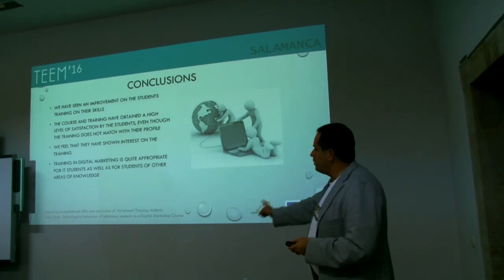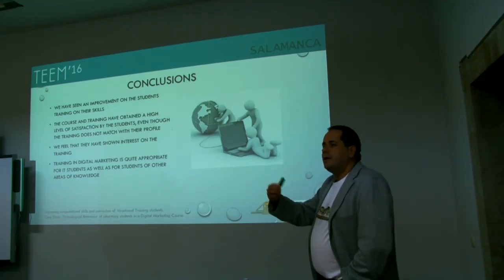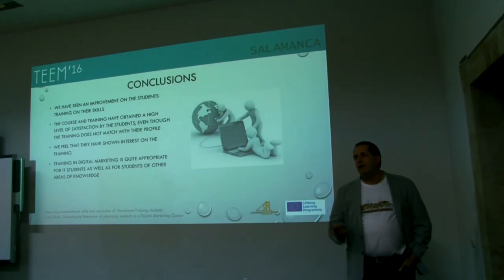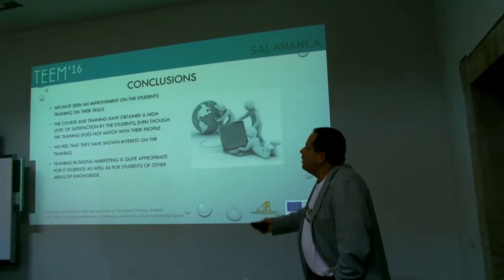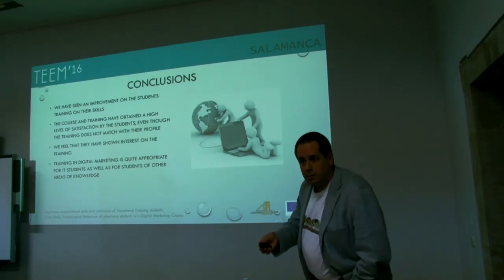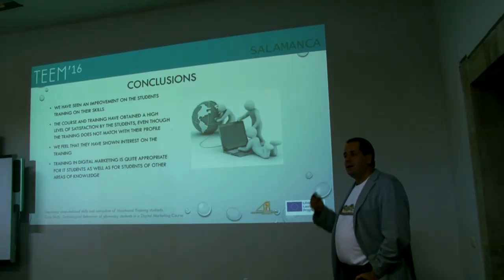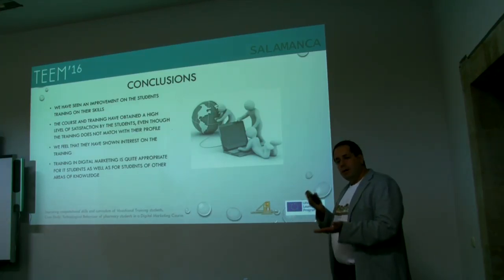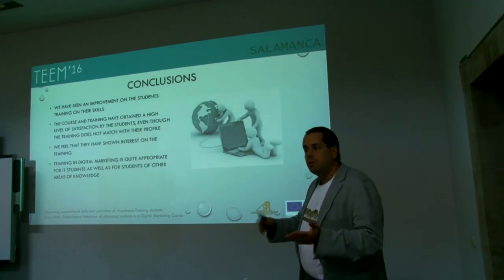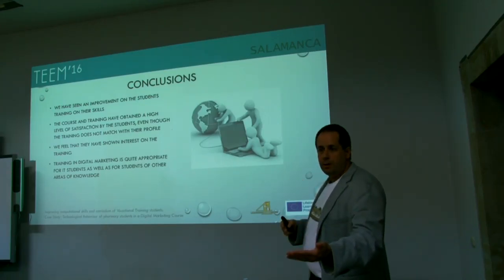At this moment, students from the last semester of this past year are already working. We need to ask the schools to provide data on the employability of the students. The last year of the project aims to study student employability and compare it with previous schools where students followed a normal program without these skills — to compare whether these students are better prepared to enter the job market.